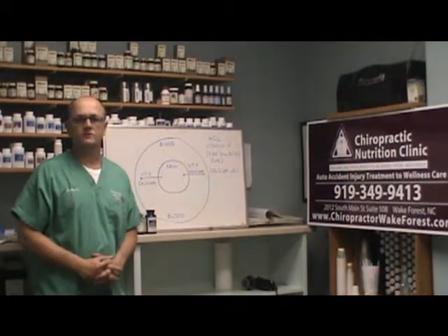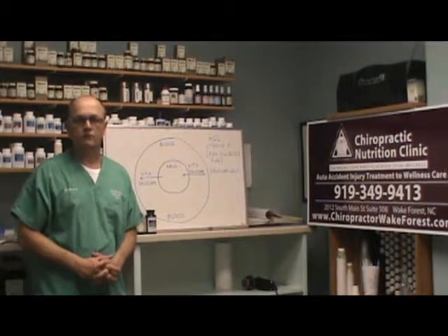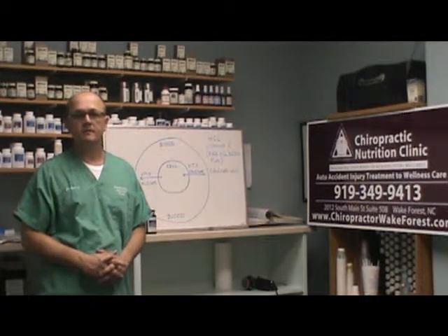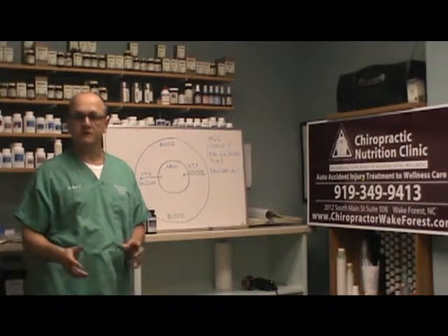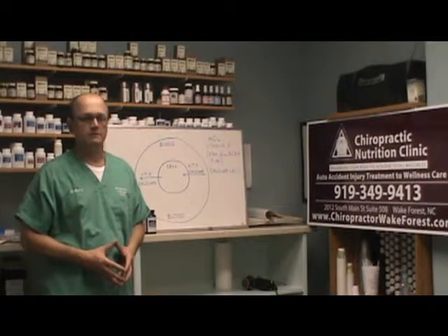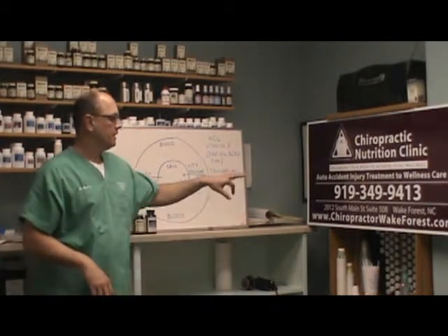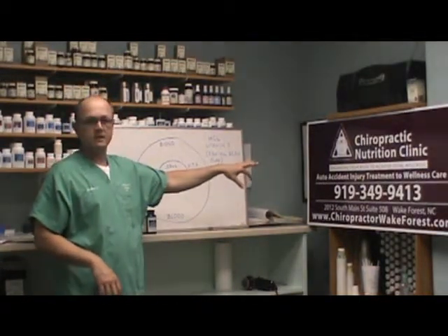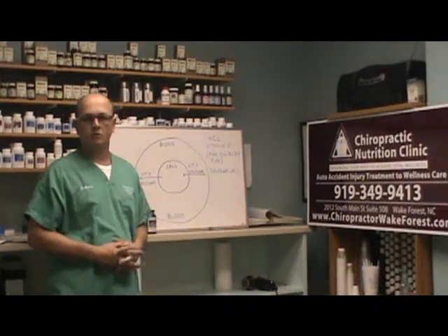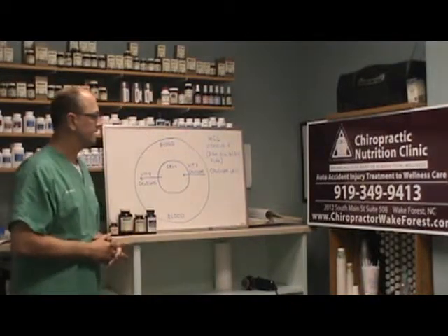Hello everyone, I'm Dr. Barry Swindler. I'm a chiropractor in Wake Forest, North Carolina. I'm going to be talking to you today about calcium metabolism and the problems people have with calcium metabolism, therefore the lack of calcium being absorbed. My contact information is available — my website is chiropractorwakeforest.com if you need to reach me.